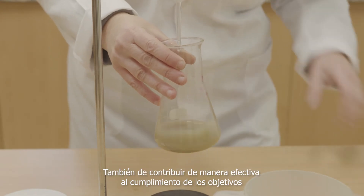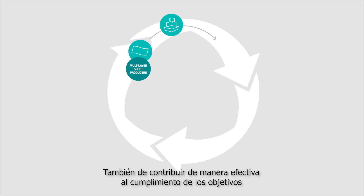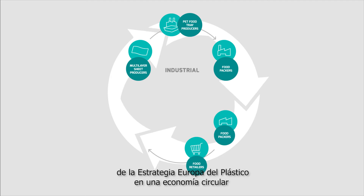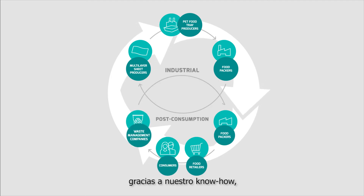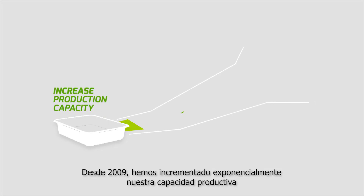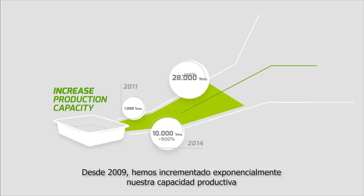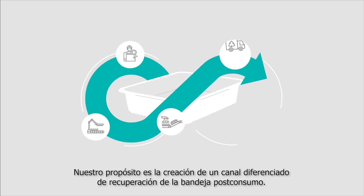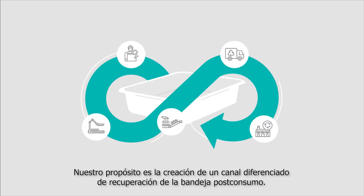We also feel proud to actively contribute to accomplishing the goals of the European Strategy for Plastics in a Circular Economy, thanks to our know-how, investments and partnerships. Since 2009, we have exponentially increased our production capacity and managed to give a huge boost to tray-to-tray recycling. Our aim is to contribute to the development of a separate sorting and recovery stream for post-consumer PET trays.